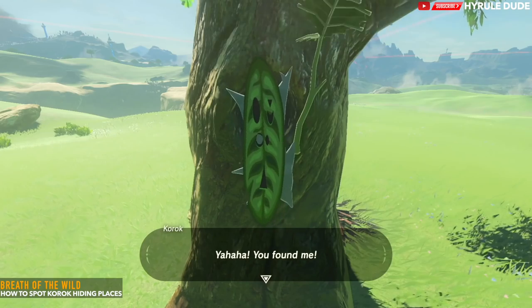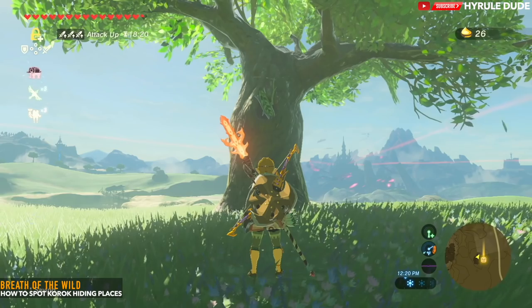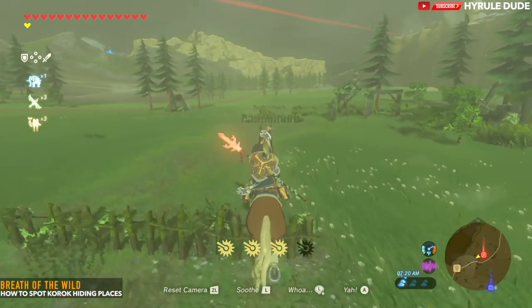The final hiding spot in this video is horse hurdles. Sometimes you have to hop over fences with your horse, and in some cases you might just get a Korok seed at that point.